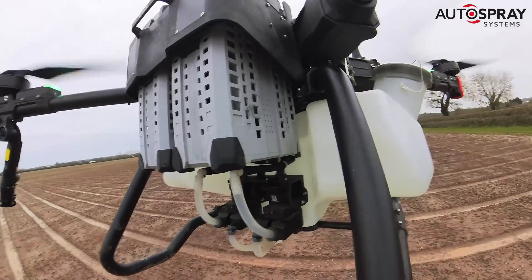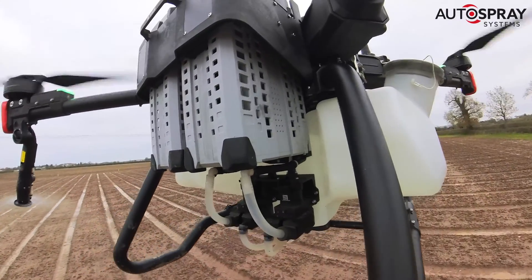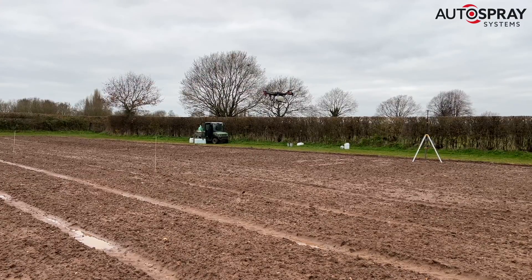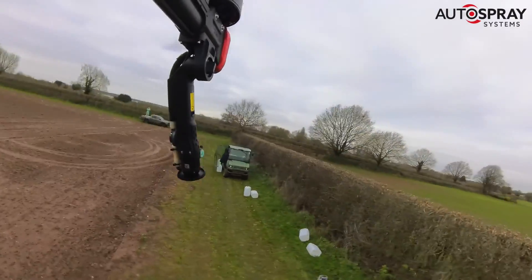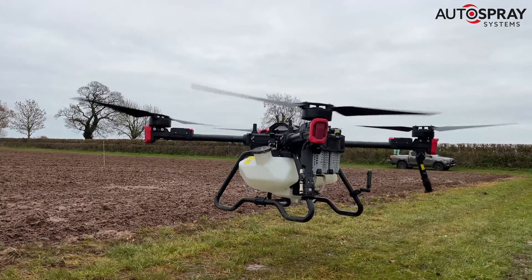The pathogen treatment is pumped through a pair of peristaltic pumps at the rate of 600 liters per hectare. Once the first treatment is complete, the drone automatically returns to its home point and lands with its signature smooth reverse parking maneuver.